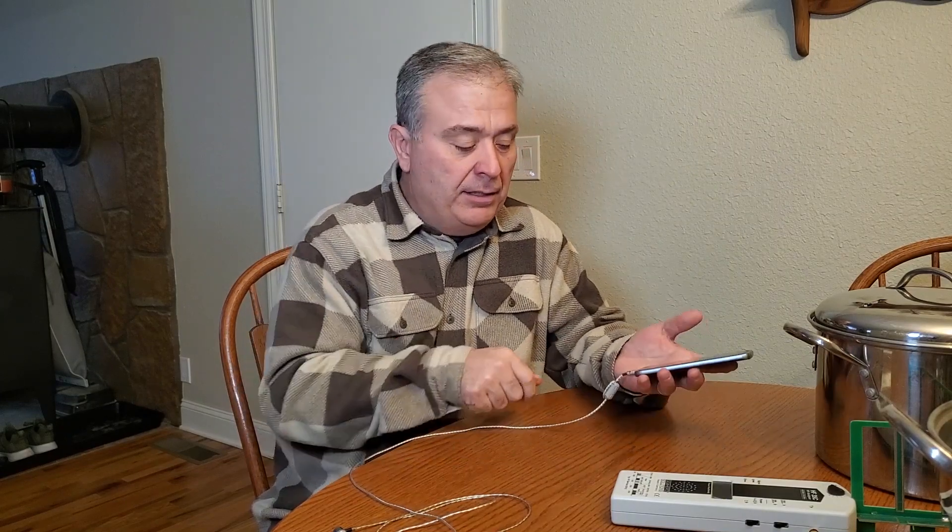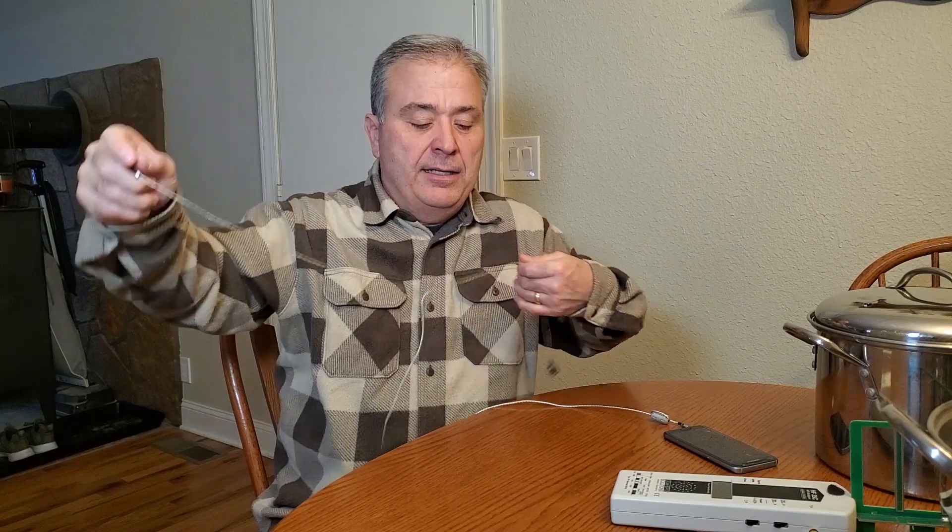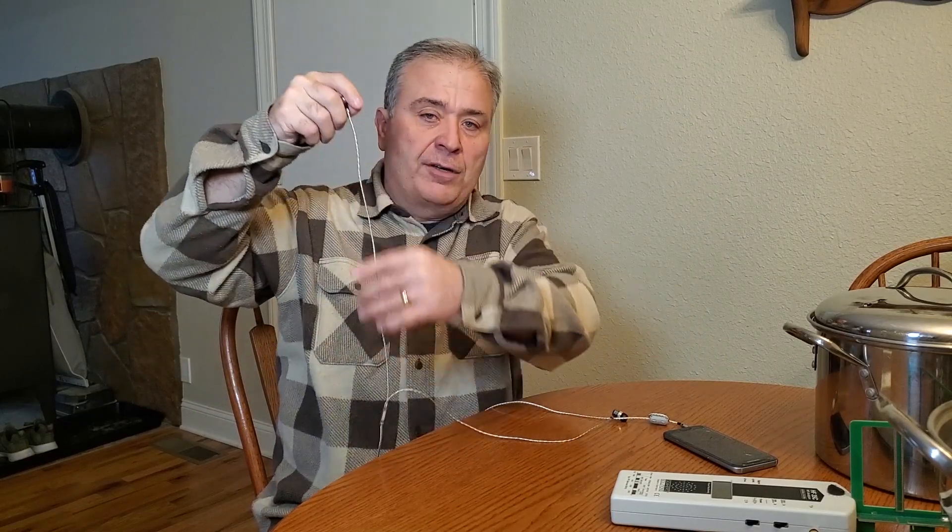If I can't use speakerphone, there's a thing called air tube headsets, which you can plug into your device. This is not an air tube headset, but they have air tubes that work kind of like a stethoscope. When you put them in your ears, the electricity from your cell phone — there's a low frequency signal that comes up the cord to the earpiece to transmit the sound, but RF radiation will grab onto that cord just like it's an antenna, and run up into your ear as well.